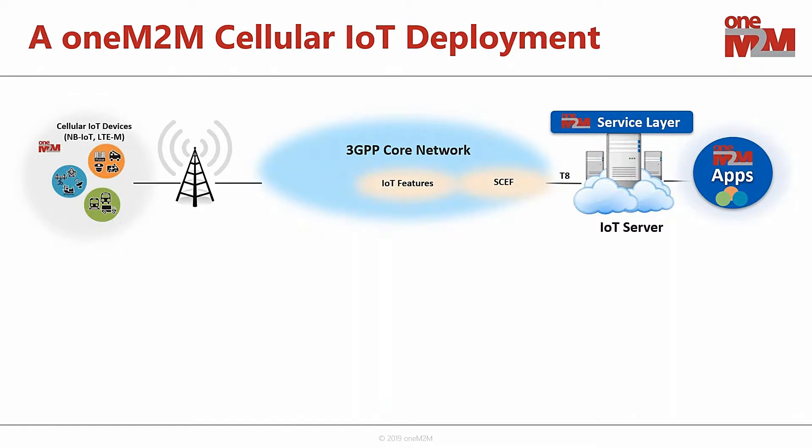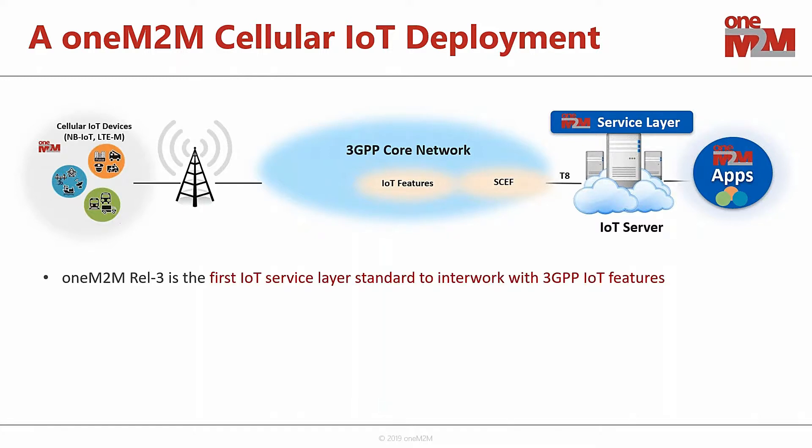Looking at the oneM2M architecture — a very distributed end-to-end architecture — we can deploy the oneM2M service layer on the IoT server, down on the IoT devices, and also on the user applications that want to communicate with those devices. This end-to-end system using oneM2M, overlaying and communicating with the 3GPP network, can provide additional services. oneM2M, in its third release at the end of 2018, is the first IoT service layer standard to interwork with 3GPP's IoT features through this external T8 Reference Point.